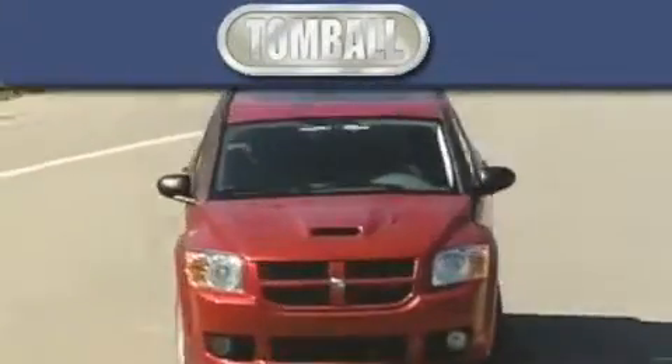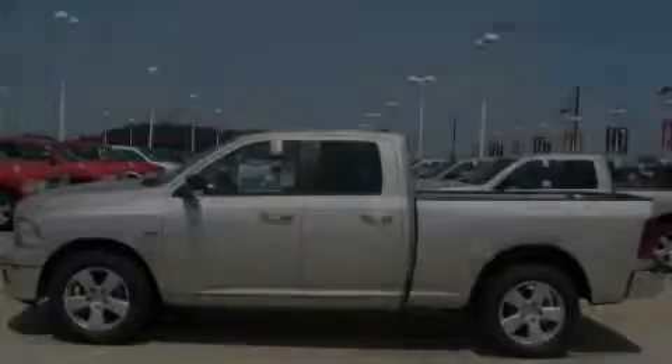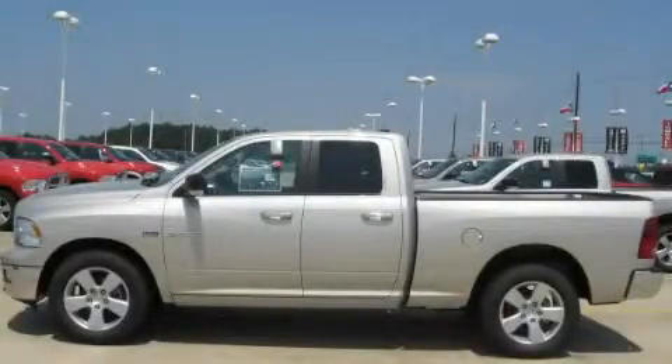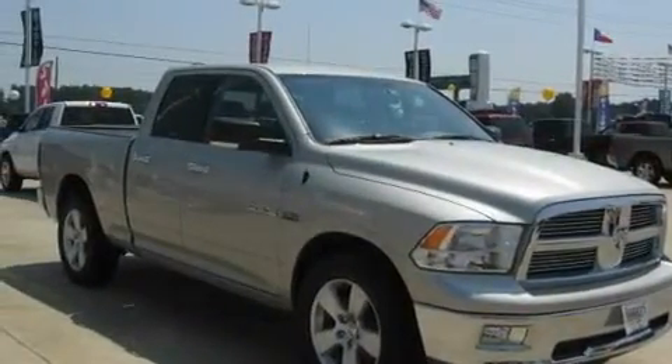Another fine vehicle offered by Tombaugh Dodge. This is a brand new 2010 Dodge Ram 1500. Strong, durable and dependable.